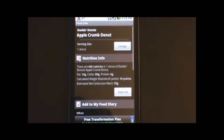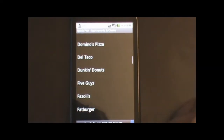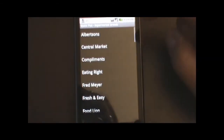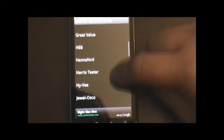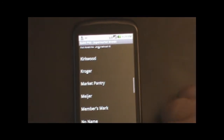It also tells you the calculated Weight Watchers points value would be 10 points for that donut, and then it also has the fat, carbs, and protein on there too. You could also do supermarket brands, which has all the list of supermarkets in the area — like there's Jewel, there's Hy-Vee, there's Kirkwood, there's Meyer, etc.